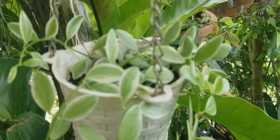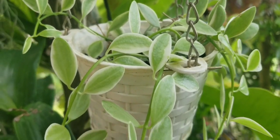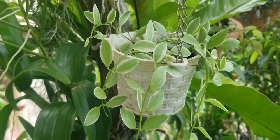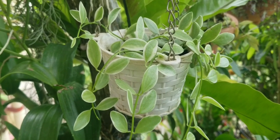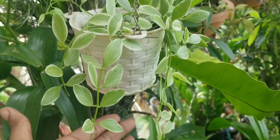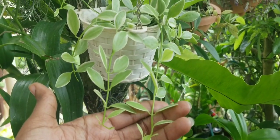I also have this Dischidia in the garden that is growing very nicely. It was giving me a lot of problems at first because it was rotting, so I put it outside, stopped watering for a while, and allowed it to get just rainwater. She has bounced back and as you can see, she has put on a lot of new leaves.